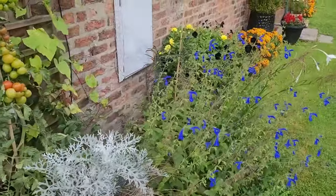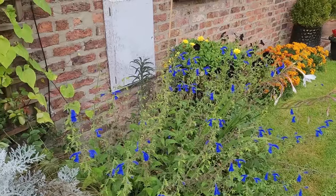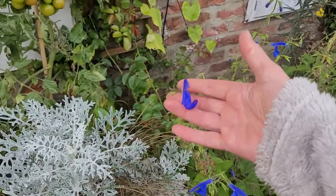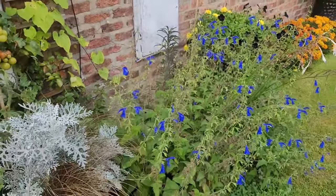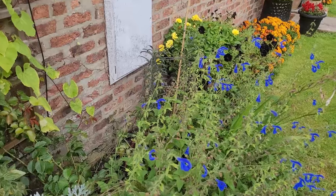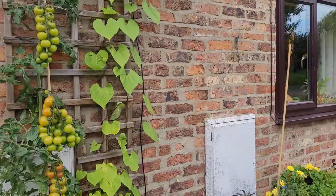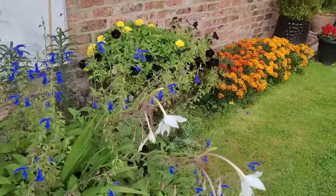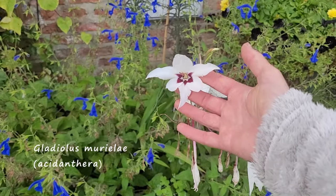There is one bed over here - mostly salvias right now, they've kind of taken over. I think this is salvia patens - it smells nice but it's not fully hardy. I had them in the greenhouse last year so I'm not sure I'm going to overwinter all of them - it's a bit too much. I'm thinking of doing a bit of a mixture next year, maybe putting a canna in. I've got some delphiniums I grew from seed so I think they'll look quite good at the back, as long as I can protect them from the slugs. This one here is a gladiolus murali - it's got a bit of a scent to it.